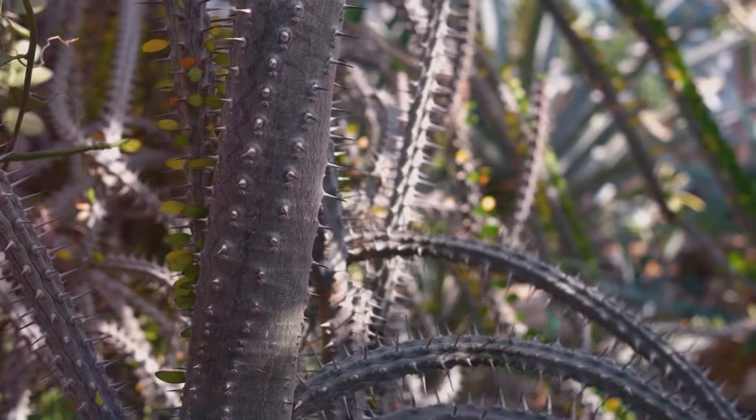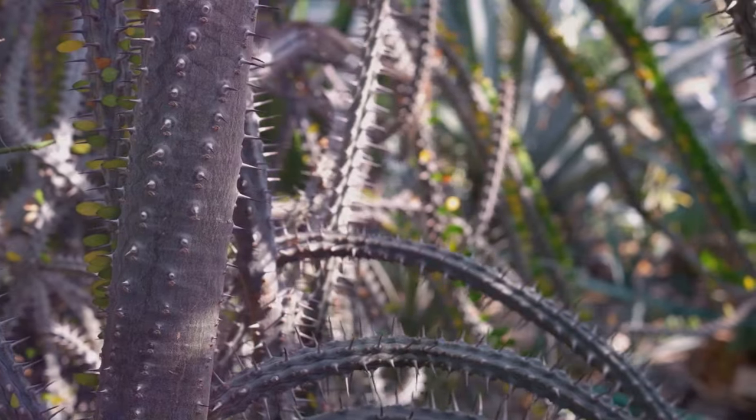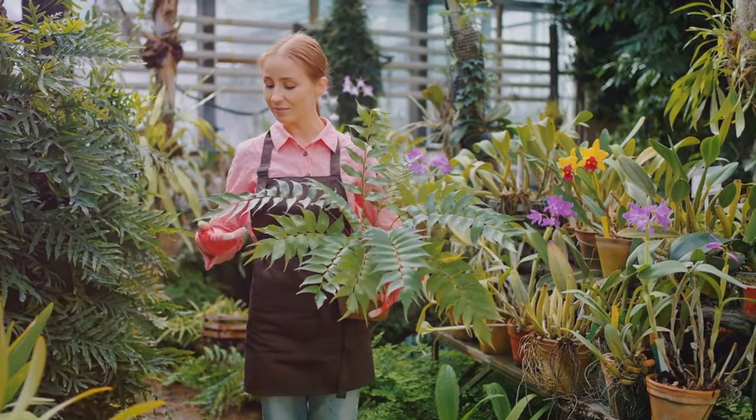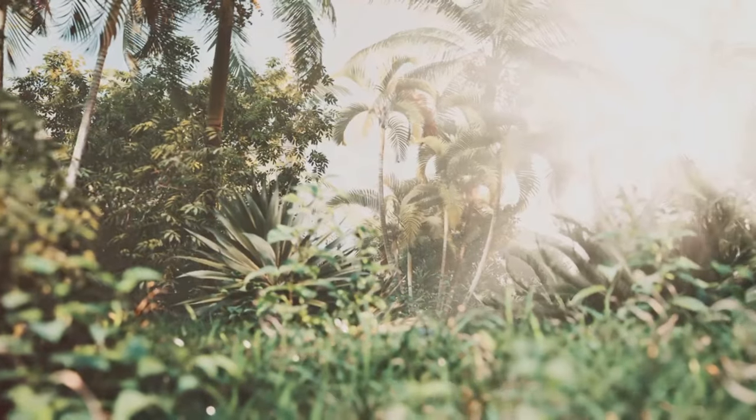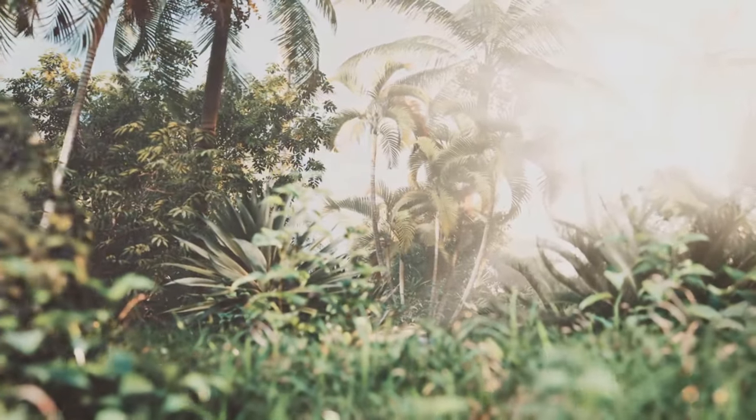Remember, each plant is unique and may have specific needs. So dive deep into research for each plant you're nurturing. With the right care, your tropical plants will thrive and transform your garden into a stunning, exotic paradise.